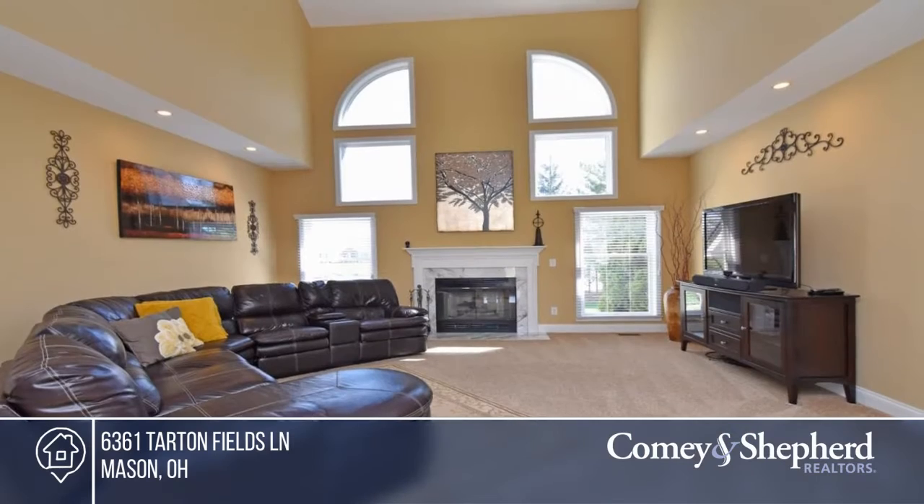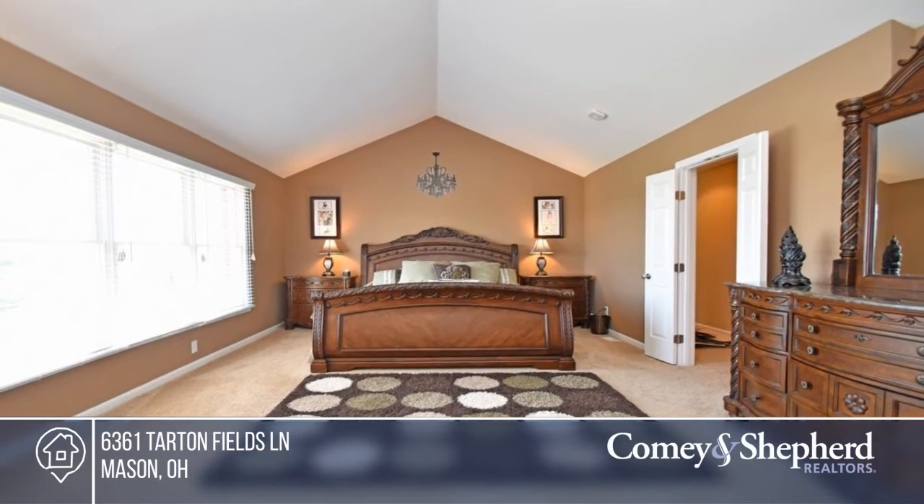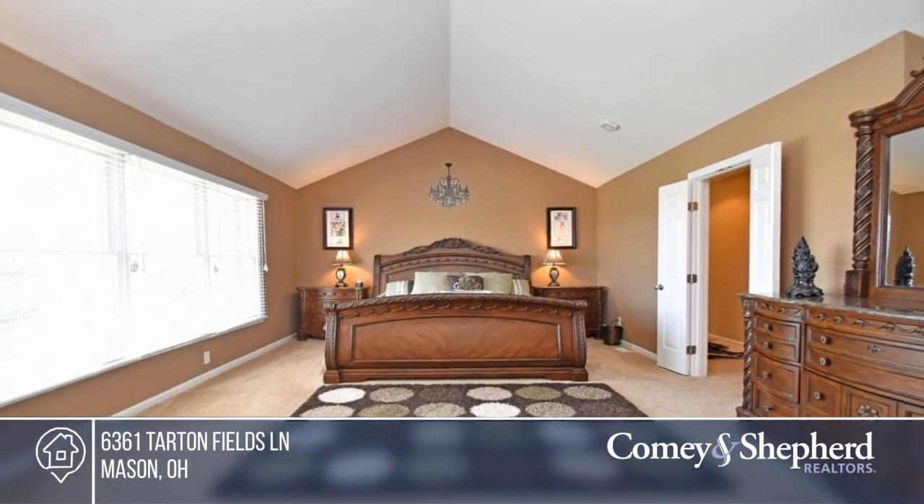Features include a newer roof, gutters, carpet, glass front doors, and light and plumbing fixtures. The finished lower level offers a media room with walkout, bar, rec room, and bath.